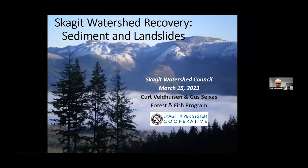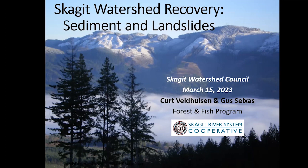It's great to be here with this group, and we really appreciate the invitation. I'm here with my collaborator, Gus Satius, here to my left. This is a project that we worked on collaboratively. We both work for Skagit River System Co-op. Gus is a geomorphologist and I'm a hydrologist.